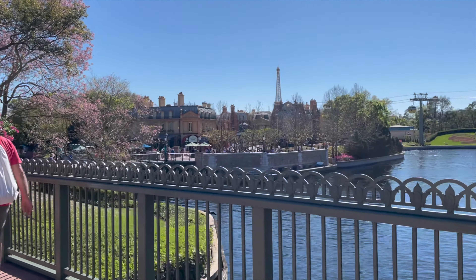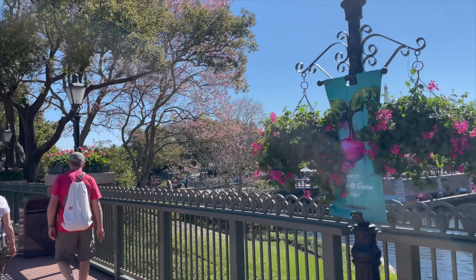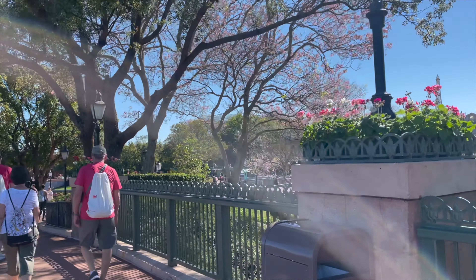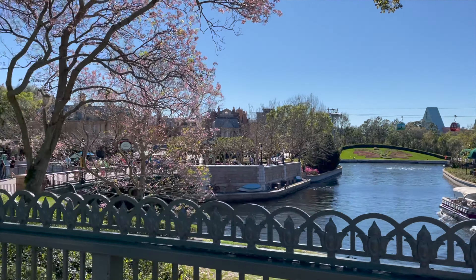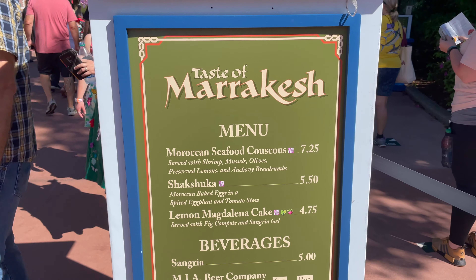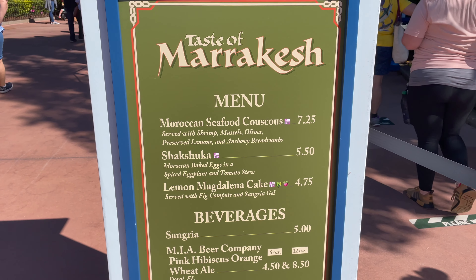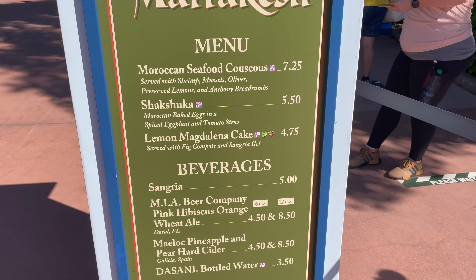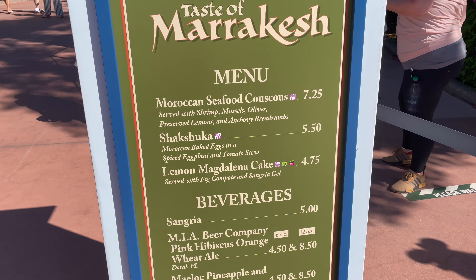It is a beautiful day — you honestly can't get much better than this for the first day of the festival. I'm sure I'm getting a little sunburned but it's okay. Here's the Morocco booth — the couscous, the shakshuka, the lemon madeleine cake all sound really good. And the pink hibiscus morning pink ale sounds delicious — I might have to get that.